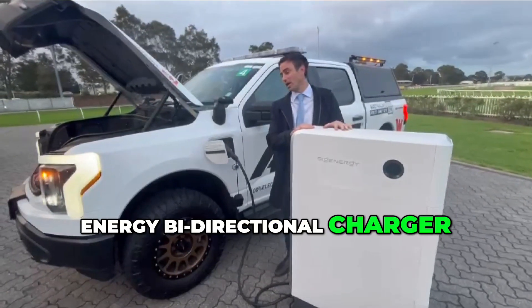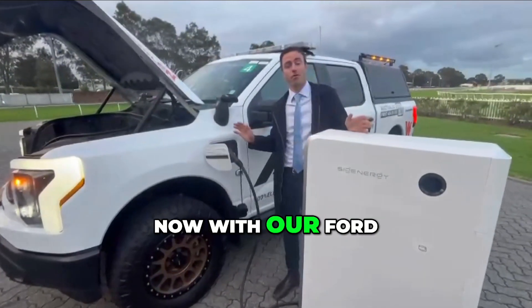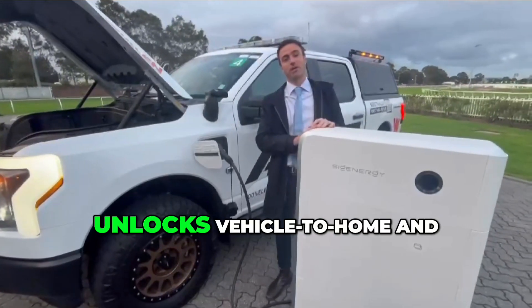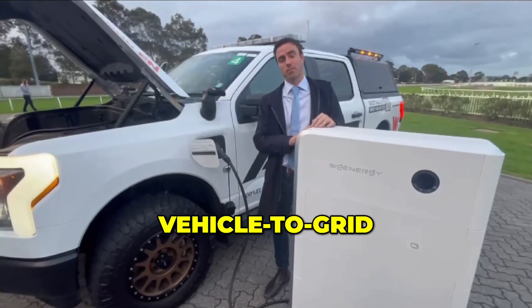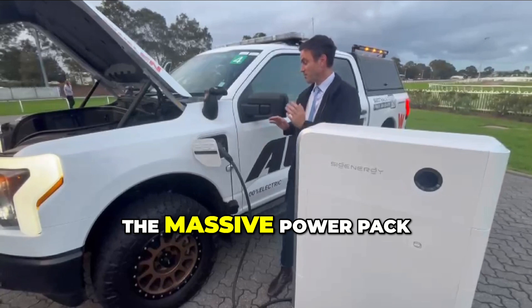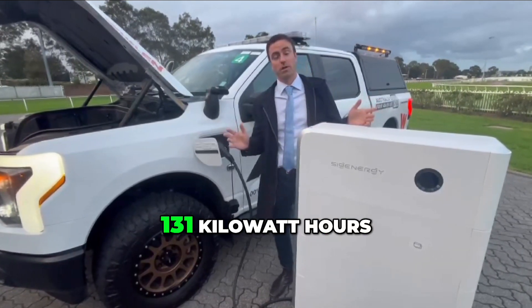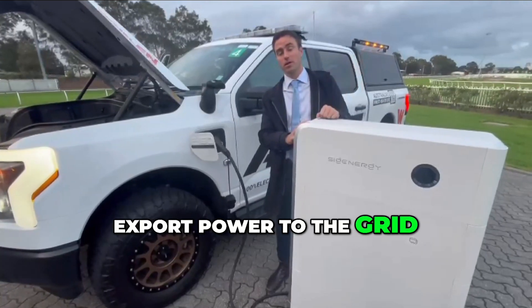This is the SIG Energy bi-directional charger that's paired up right now with our Ford F-150 Lightning. These two things together unlock vehicle-to-home and vehicle-to-grid. What that means is the massive power pack on the F-150 Lightning — which in some cases is 131 kilowatt hours — can be used to export power to the grid.